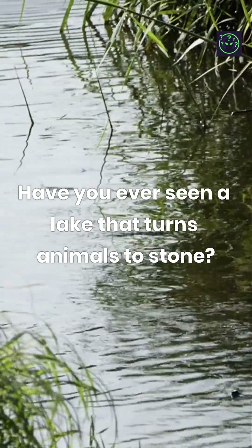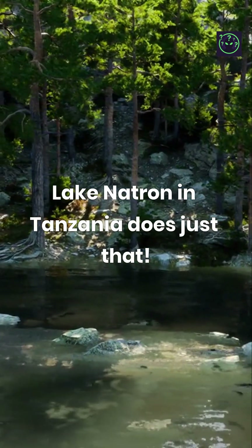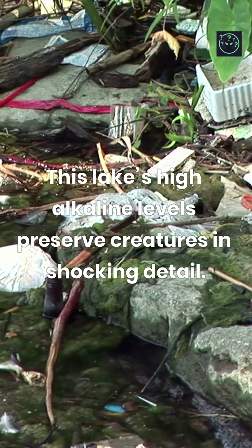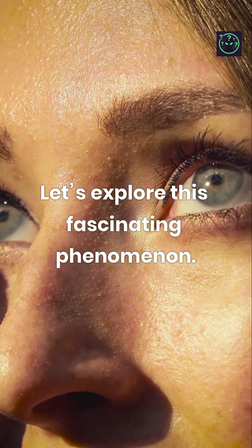Have you ever seen a lake that turns animals to stone? Lake Natron in Tanzania does just that. This lake's high alkaline levels preserve creatures in shocking detail. Let's explore this fascinating phenomenon.